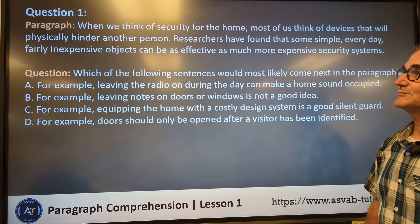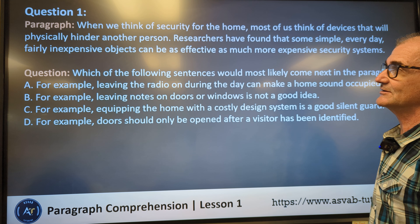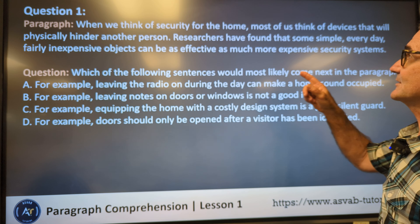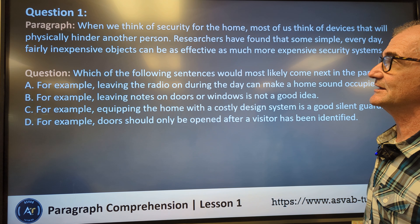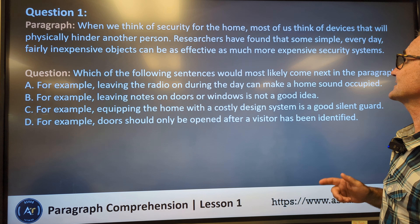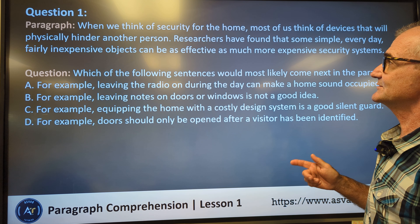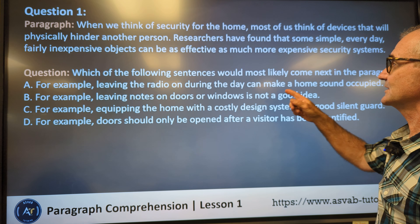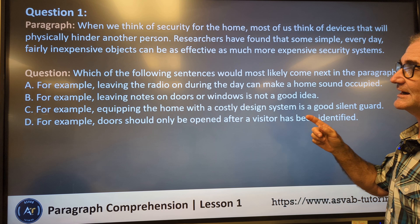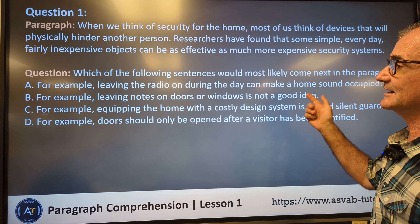So this is the first problem. I'll go ahead and read it — pause the video and do the best you can on solving it. When we think of security for the home, most of us think of devices that physically hinder another person. Researchers have found that some simple, everyday, inexpensive objects can be as effective as more expensive security systems. The question is: which of the following sentences would most likely come next in the paragraph? For example, leaving the radio on during the day can make a home sound occupied.